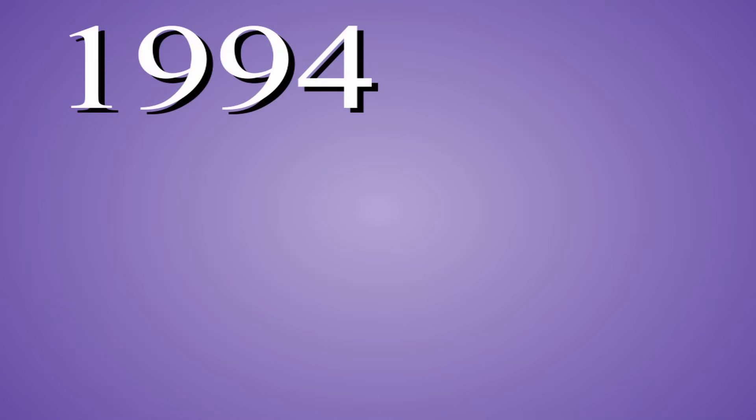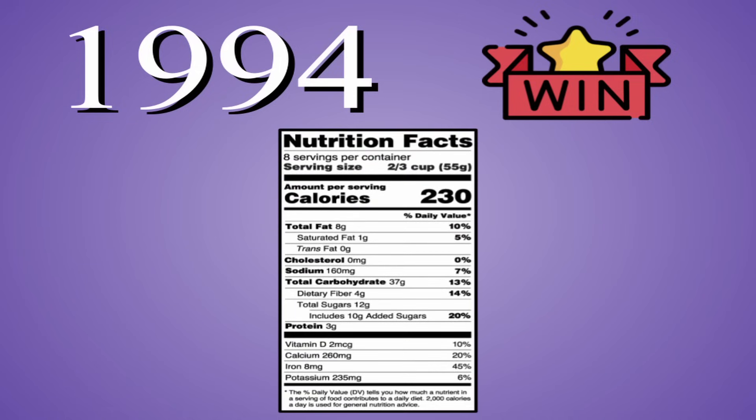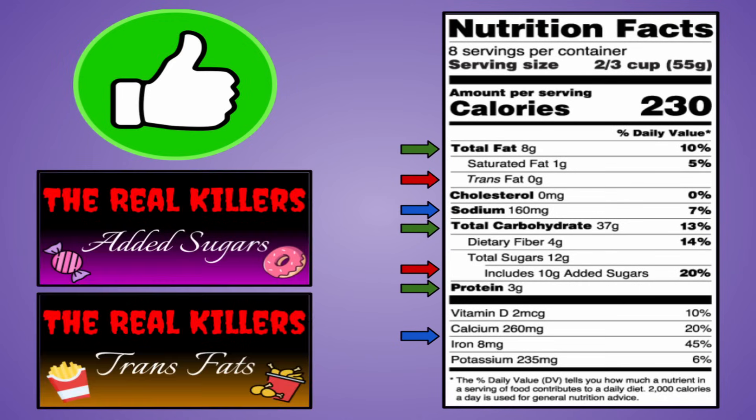In 1994, the nutrition world experienced a huge win in the form of the Modern US Nutrition Facts label. This became the standard for what nutrient-related information companies had to share about their products, making it more easily accessible to the everyday individual. It does a pretty good job at that, showing relative amounts of the three main macronutrients and many of the most essential micronutrients, even later being adapted to include values of harmful nutrients like added sugars and trans fats.